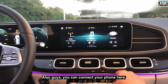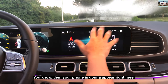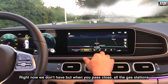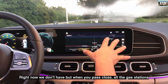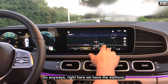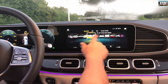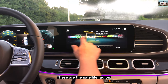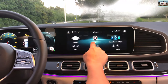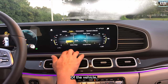You can connect your phone and it will appear right here on the screen. The navigation is very cool — when you pass close to gas stations it shows you the prices live with live traffic. We have satellite radio with FM and AM as well. And right here you have the vehicle information.